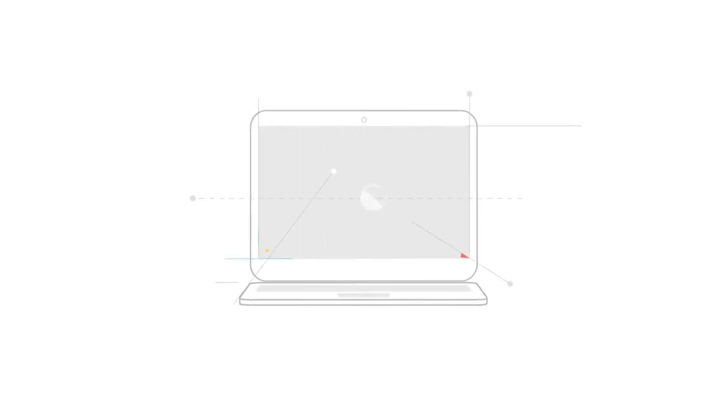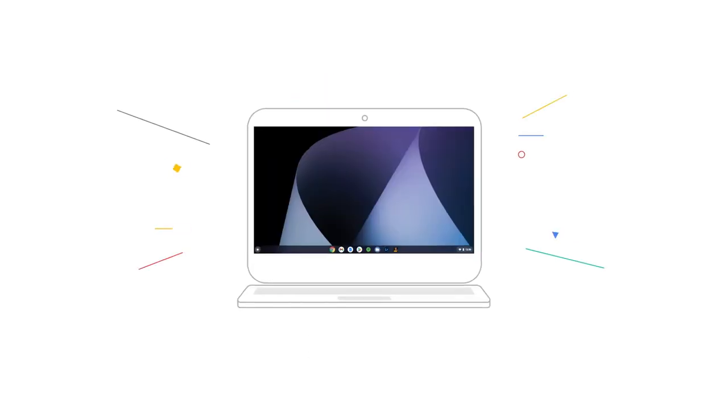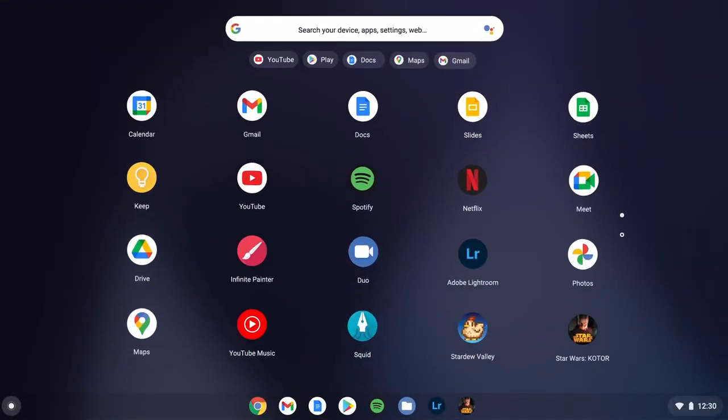What's a Chromebook? Chromebooks are powerfully simple laptops that are easy, fast, and secure. They run Chrome OS, an operating system made by Google.